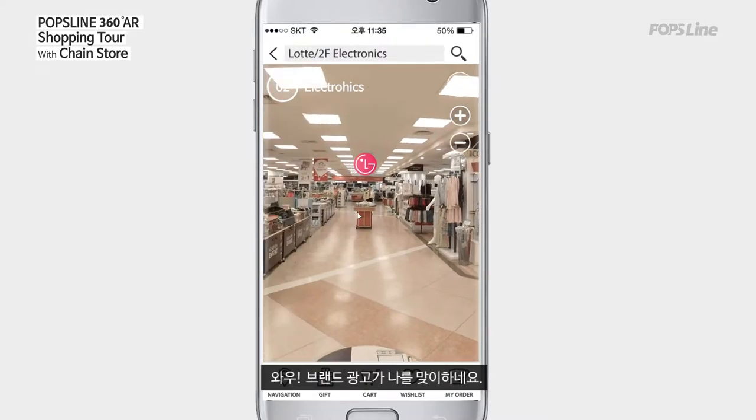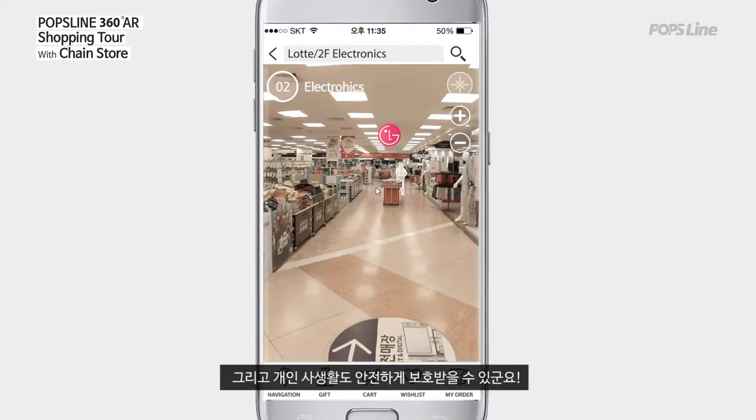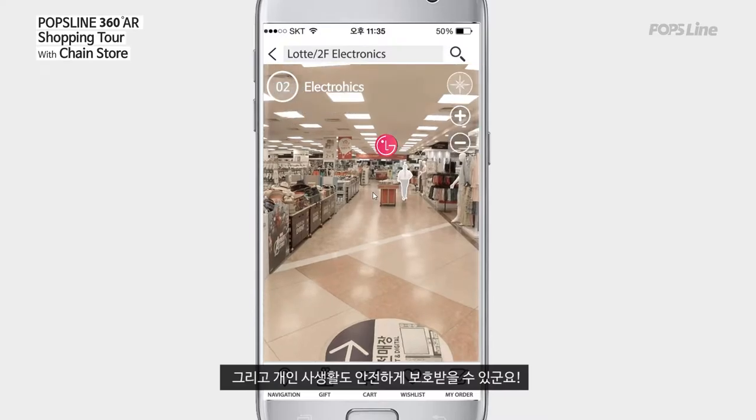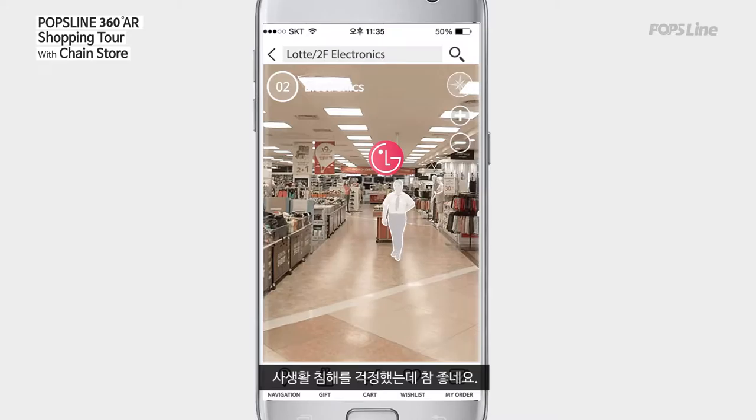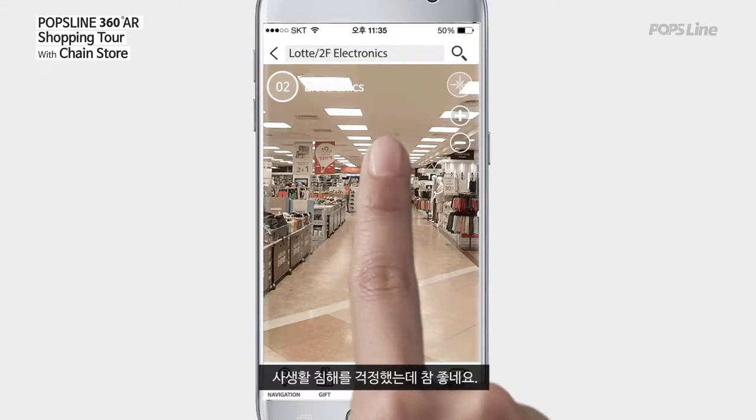Wow, I am greeted by a brand advertisement here. But my individual privacy rights are still safely protected. I was concerned about the potential for invasion of privacy, but these privacy protection measures are implemented well.